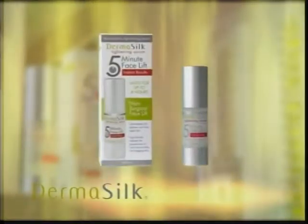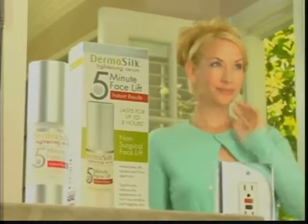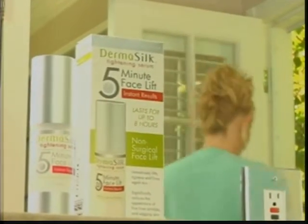Every morning I start my day with Dermasilk's 5-Minute Facelift. Dermasilk immediately lifts, tightens, and firms skin to reduce fine lines and wrinkles throughout the day. Look your best in just 5 minutes with Dermasilk.